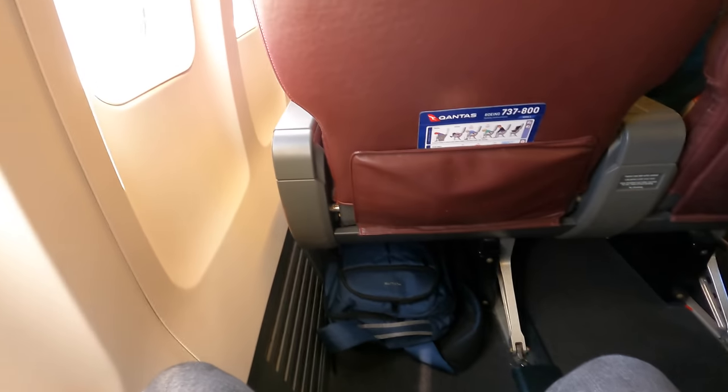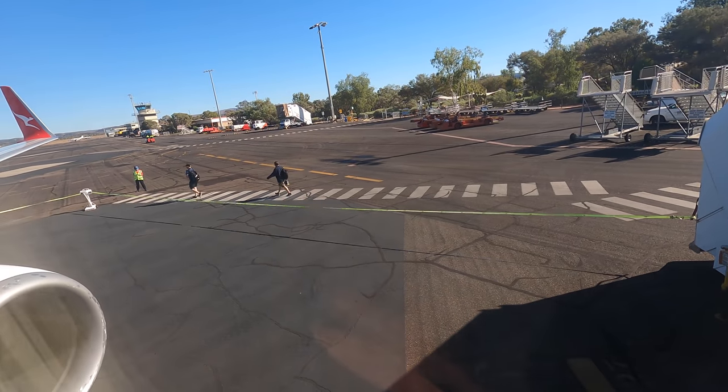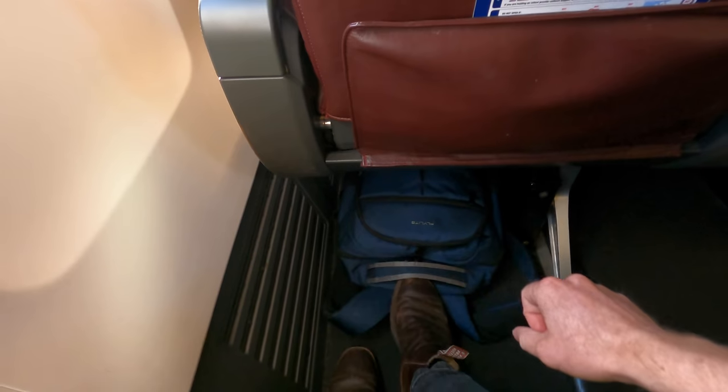Out the window there's a great view of the wing and engine. There's so much legroom I actually had to invent a new way to reach my bag. Everyone was on board and we prepared for departure.